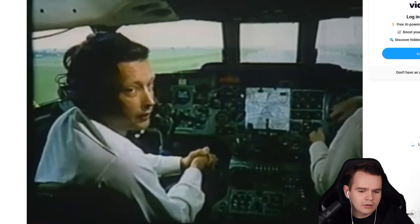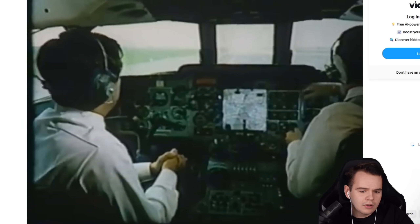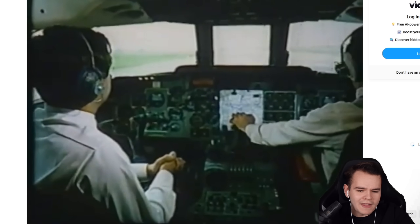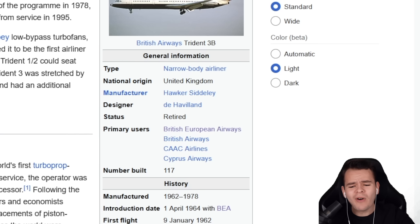For the landing flare — the flare is now beginning, and we should very shortly be touching down, roundabout now. Look at that, no trouble at all. This airplane was introduced in 1964 — over 61 years ago — and it was quite a failure. Only 117 of those were built.